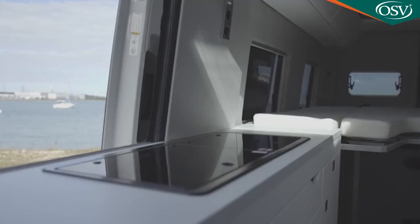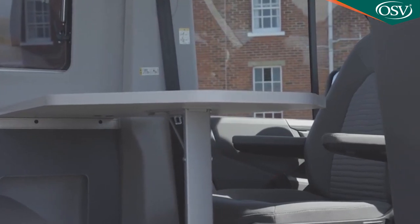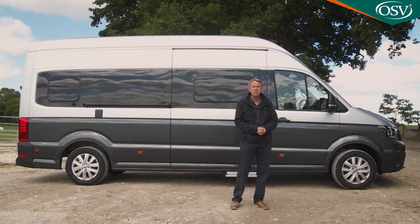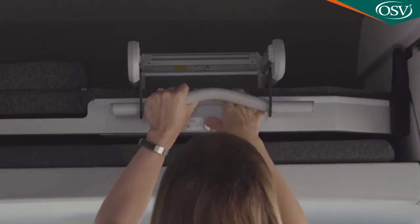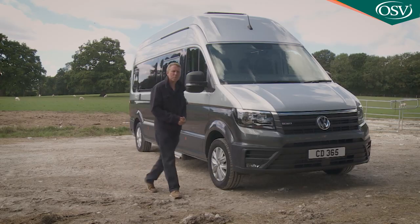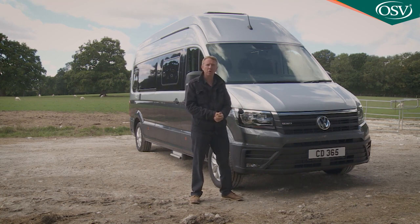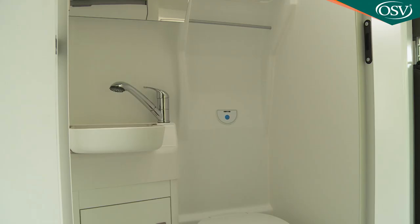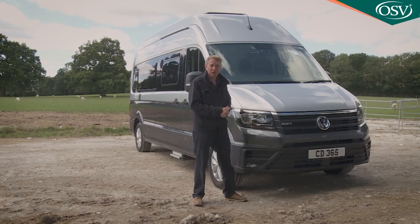Space is the ultimate luxury in motorhomes, and the Grand California has plenty of it. It's initially surprising that a vehicle this big only sleeps two in standard form, but that suits the retiree market it targets — with the 600 model offering an optional high bunk for grandchildren. This model won't be as easy to adapt to as the smaller Transporter-based California and it's much pricier, but if you want the most complete, most comprehensively engineered motorhome available, this could very well be it.